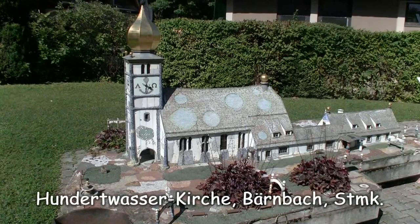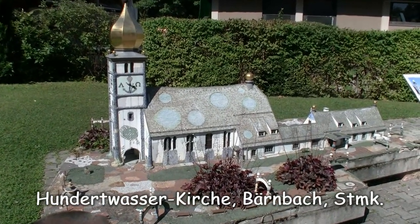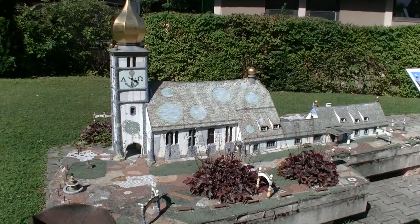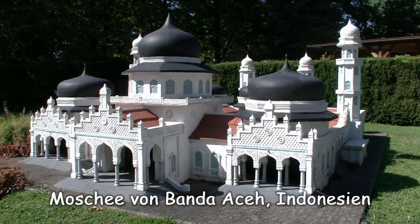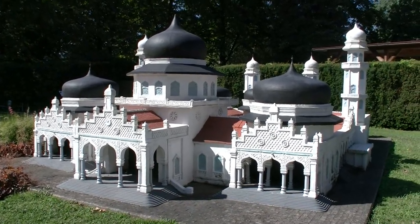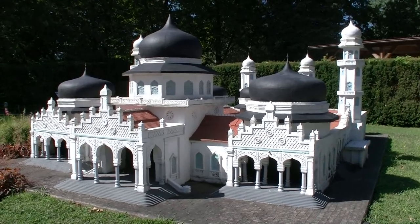Ein kleiner Abstecher in die Steiermark, genauer gesagt nach Bärnbach, wo diese Kirche vom Friedensreich Hundertwasser gestaltet wurde. Und dieses Modell – wie alle anderen in Minimundus im Maßstab 1 zu 25 – der Moschee von Banda Aceh in Indonesien wurde übrigens nicht von den heimischen Modellbauern gefertigt, sondern von indonesischen.